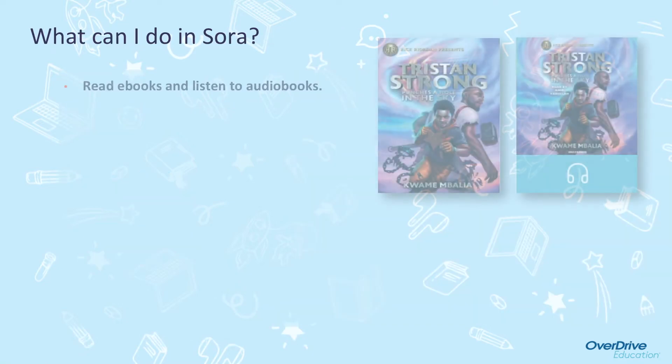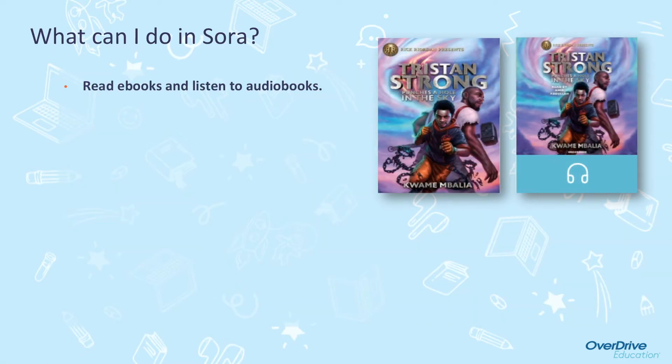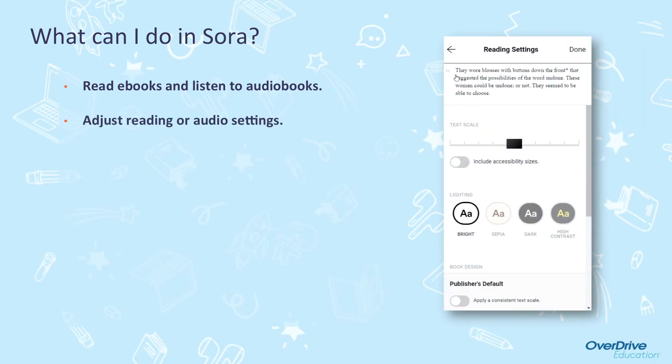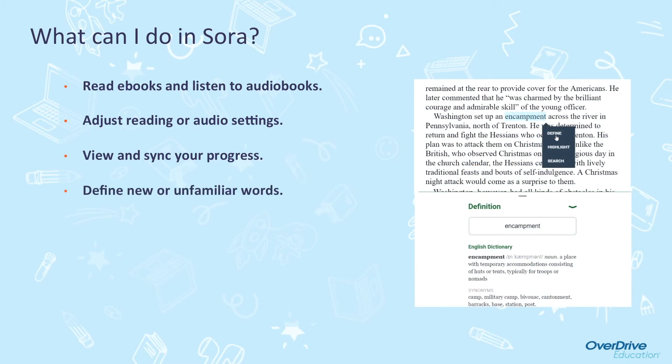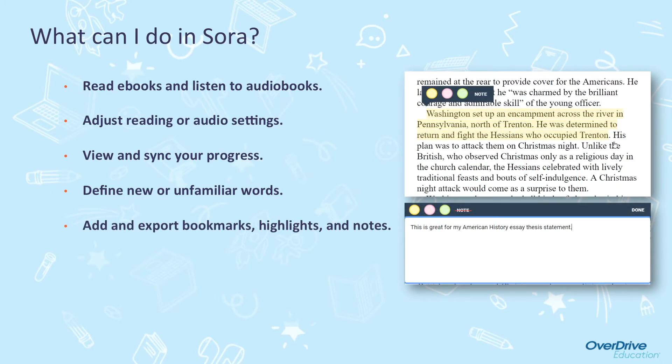What can I do in Sora? You can read e-books and listen to audiobooks. You can adjust your reading or audio settings, including the size of the text and the brightness of your screen. You can view and sync your progress across devices — from your student iPad to your laptop to your personal device — and your book will open where you left off. You can define new or unfamiliar words in the built-in dictionary. You can add and export bookmarks, highlights, and notes, which will be available to you even after you return the book.